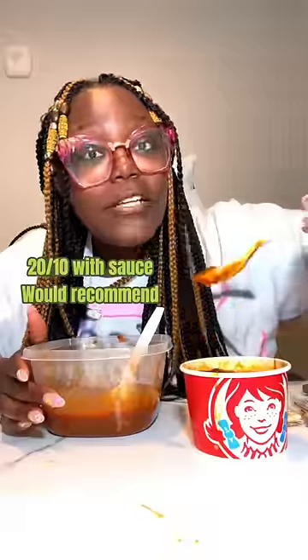Wendy's did their thing when they put their chili in the can. It's even better with this. This went from chili to blizzard.